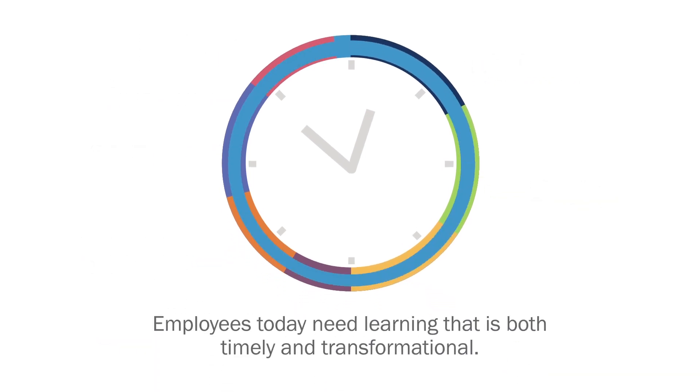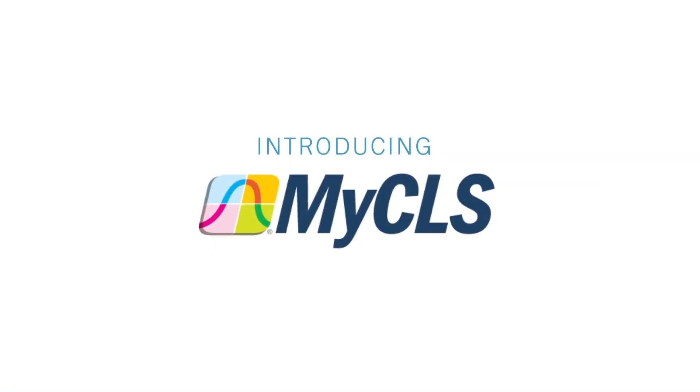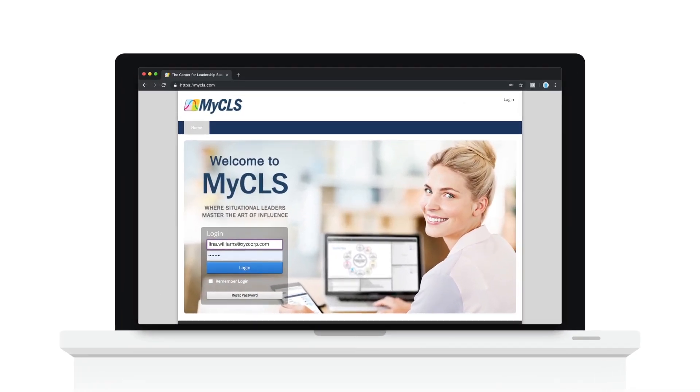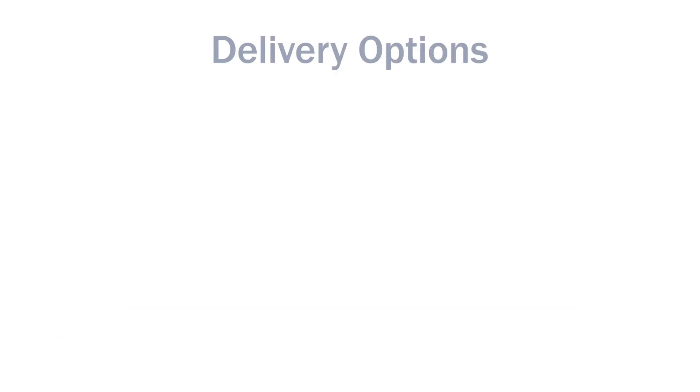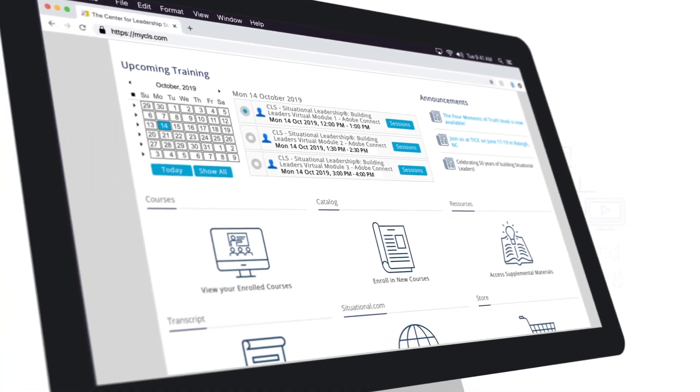Introducing myCLS, a cloud-based learning management system that revolutionizes the accessibility and reach of Situational Leadership and other influence-based training. With a mix of flexible course formats, situational leaders can now engage in learning when and where it is most convenient.